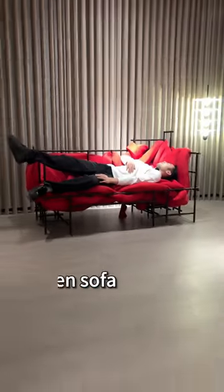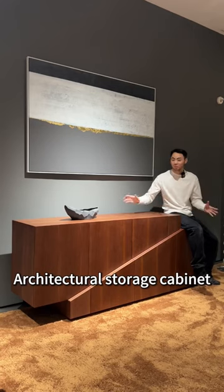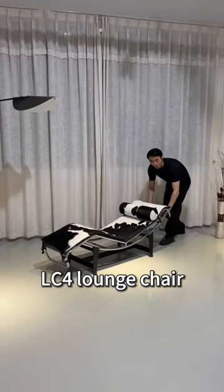Rotating bookshelf, woven sofa, wave mirror, architectural storage cabinet, LC for lounge chair, pool table.